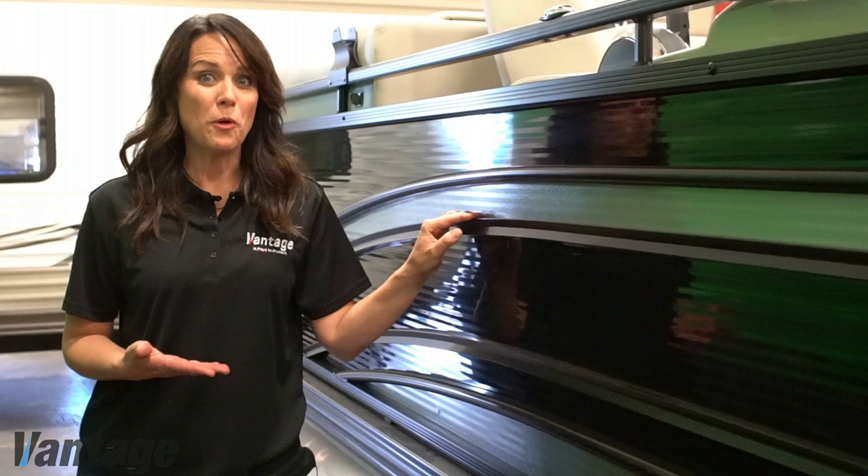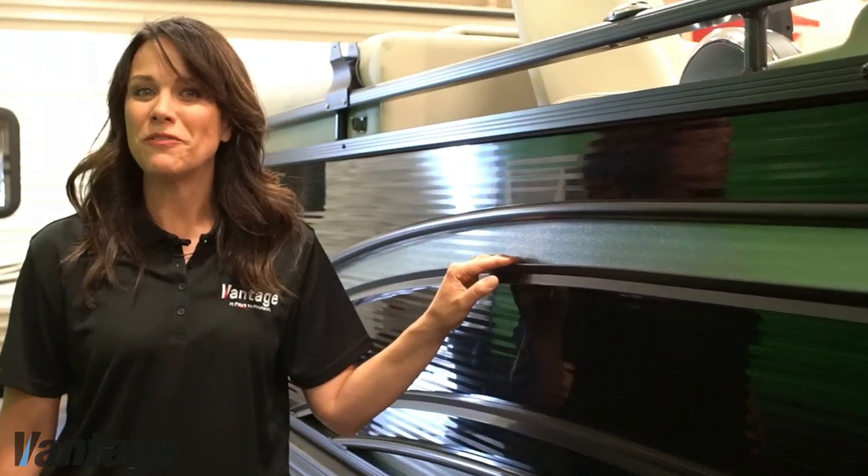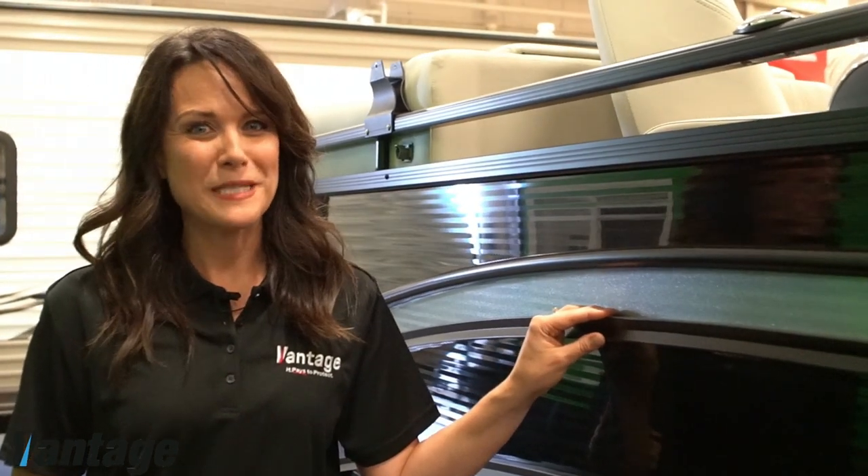In other words, should your boat become damaged with any of the listed items, your boat will be professionally repaired for you with no deductible or out-of-pocket expenses.